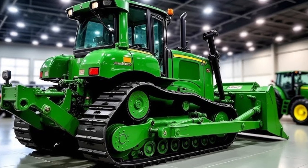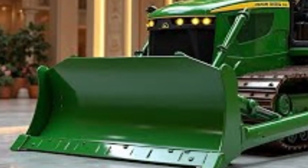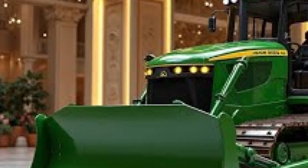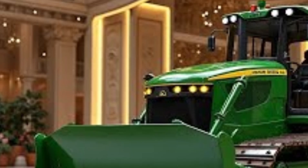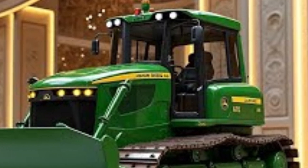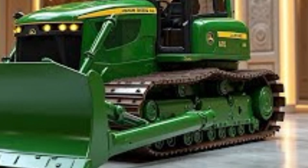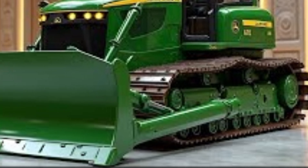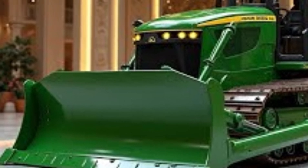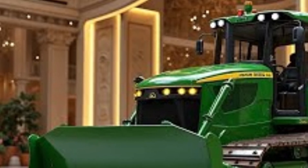Caterpillar's integration of smart technology sets the D70 apart. The dozer comes equipped with CAT Grade Control 3D, allowing precise grading without the need for external masts or sensors. Operators can view the design plan directly on the monitor, reducing rework and improving accuracy. Additionally, the built-in GPS and telematics system offer remote monitoring, helping managers track performance, maintenance schedules, and machine location in real-time.